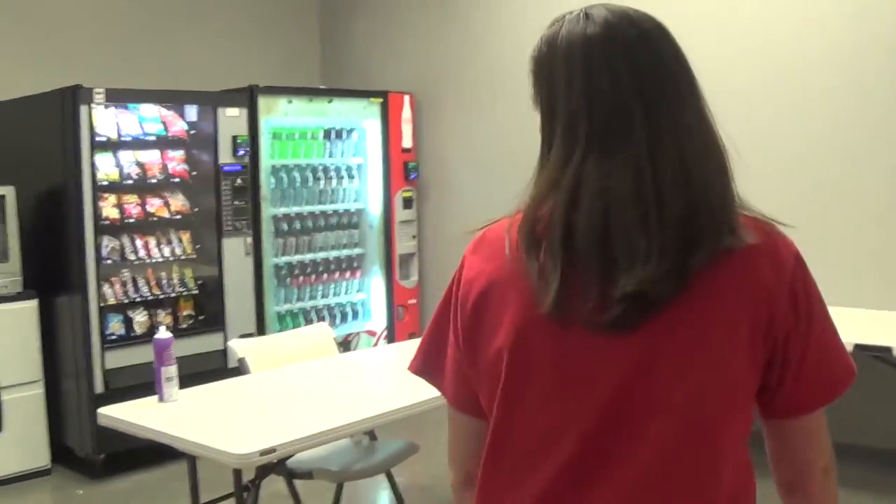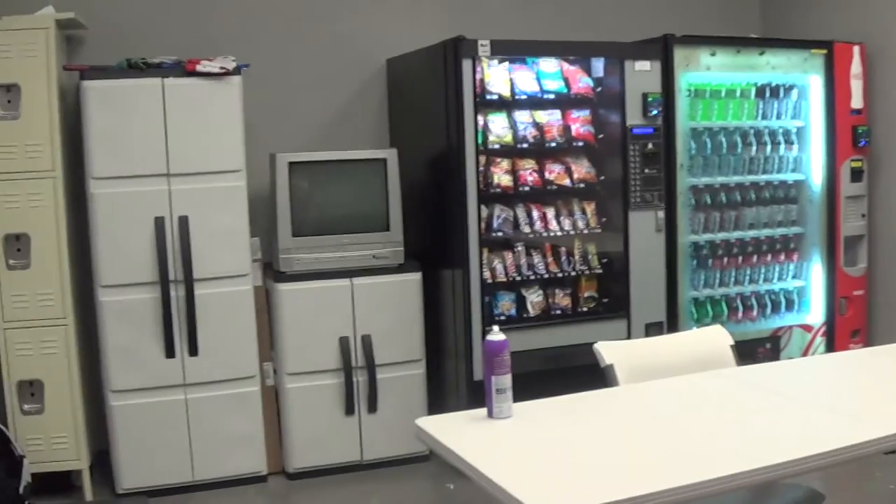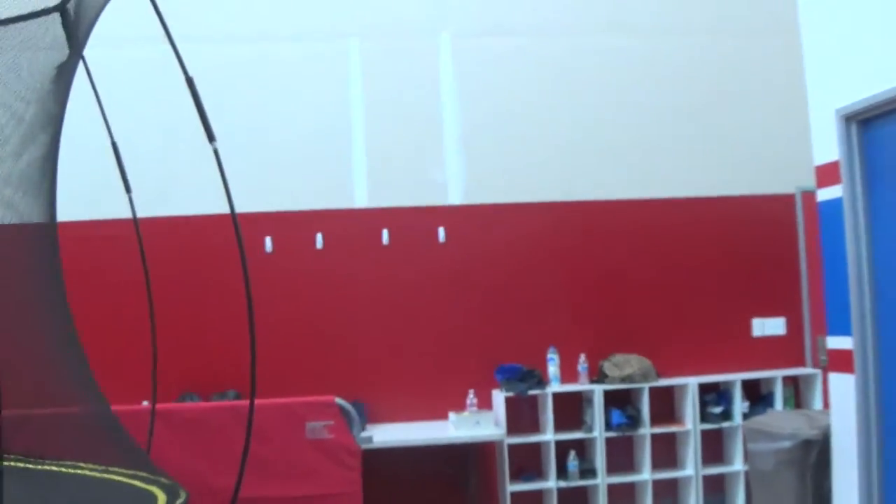We do have a concession stand room where the kids can come in and do homework, coaches lockers, and some different areas through here. However, these rooms will disappear shortly — we're busting at the seams.